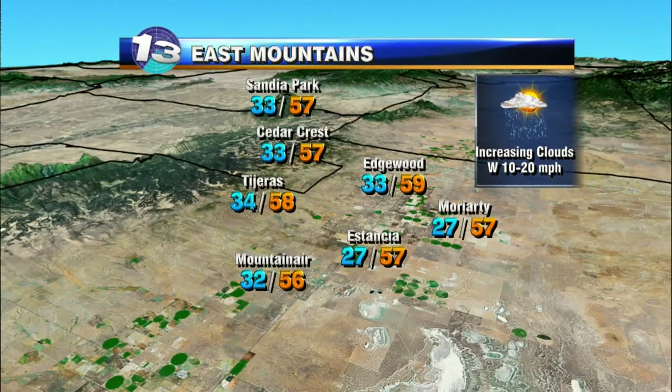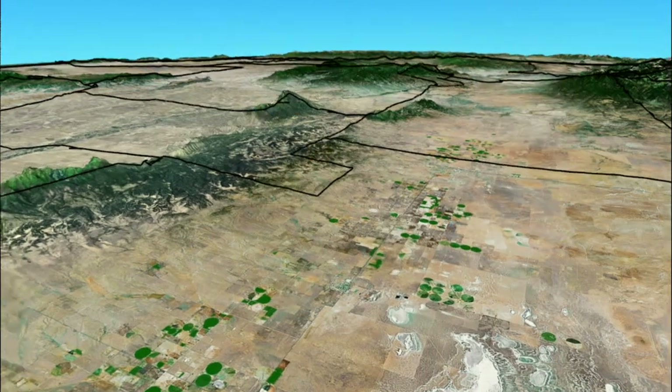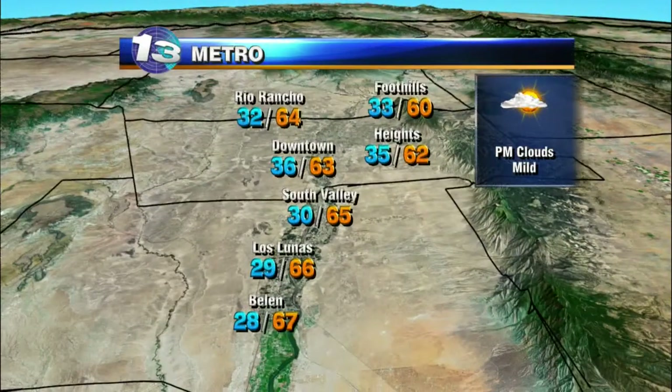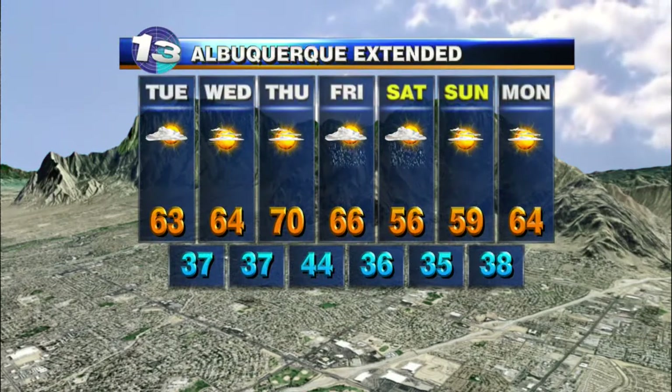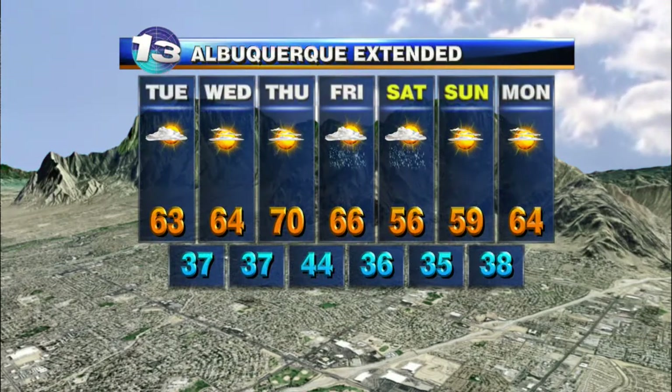East mountains seeing increasing clouds — we could see a sprinkle or two, but that's nothing to plan around or worry about. Here in the metro area, afternoon clouds and mild conditions with temperatures in the low 60s. Looks pretty good through Thursday when temperatures get all the way up to 70, and then we'll track that next storm.